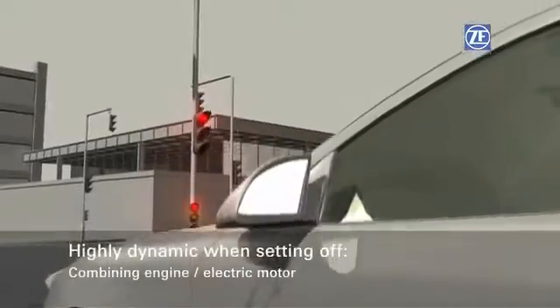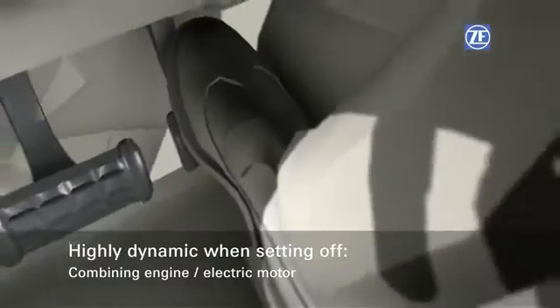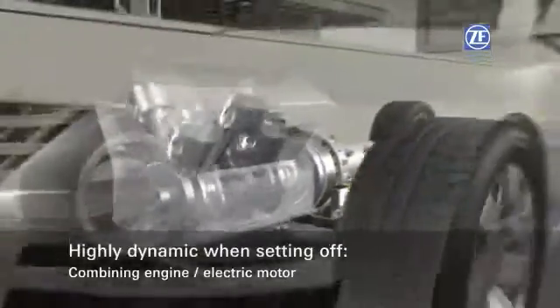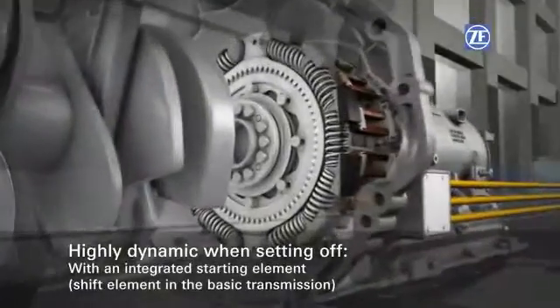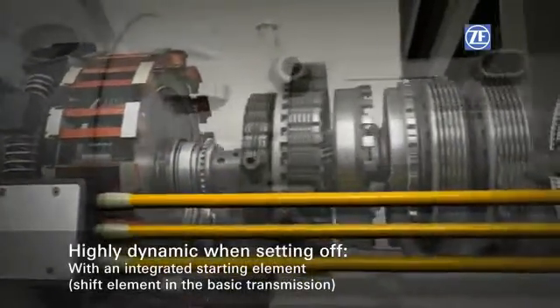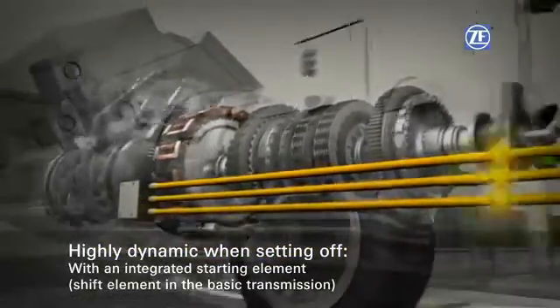For setting off in situations requiring a particularly high level of torque — for example racing starts or when driving with a trailer — engineers at ZF have come up with something very special. Whenever the electric motor is not powerful enough to generate the torque required, a shift element in the basic transmission acts as an integrated starting element, and transmits the torque generated by the engine and the electric motor.